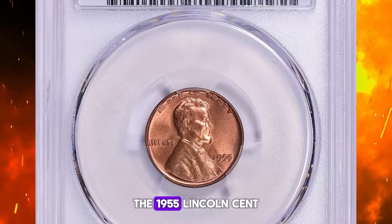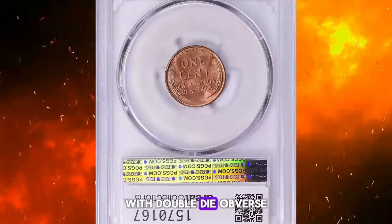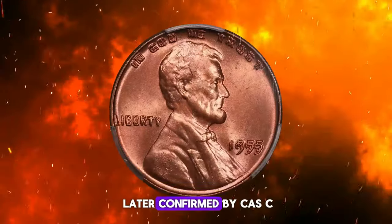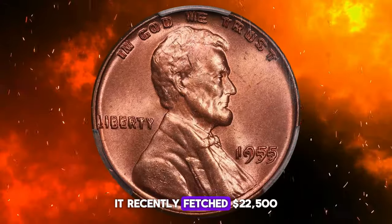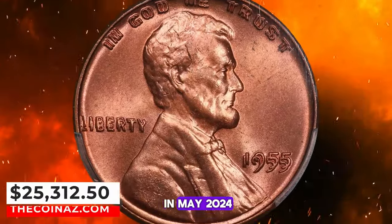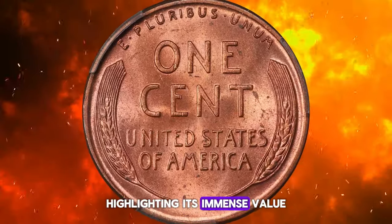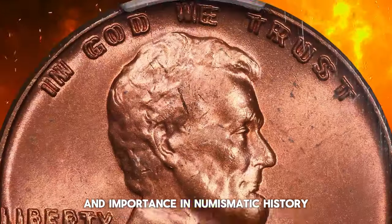The 1955 Lincoln cent with doubled-die obverse was graded as MS64+ Red by PCGS and later confirmed by CAC. It recently fetched $22,500 in May 2024 at a Great Collections auction, highlighting its immense value and importance in numismatic history.